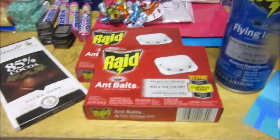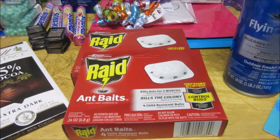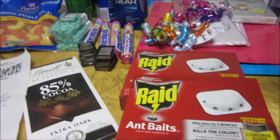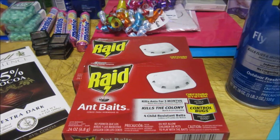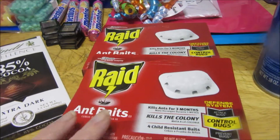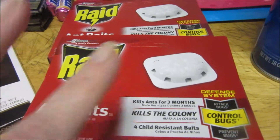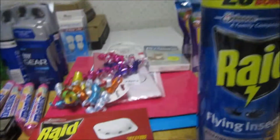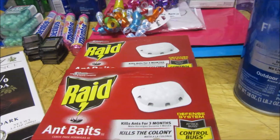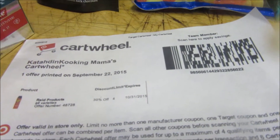Here is my Target haul. I went in to get the Raid because this week if you buy three Raid products you get back a five dollar gift card, which I did. I threw in the Lindt 85% cocoa because I'm getting it for my daughter's birthday — two of them were three dollars 39 cents each and I had a dollar 50 printable on both of them, making them about a dollar 79 each, so about four bucks there. Then I got this one for two dollars 94 cents, bringing the total to about ten dollars and some change. I had a 30 percent off Cartwheel which took off two dollars 93 cents.